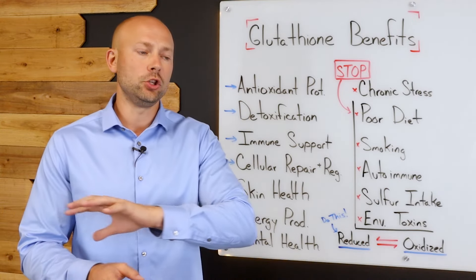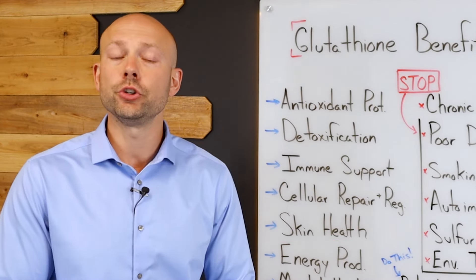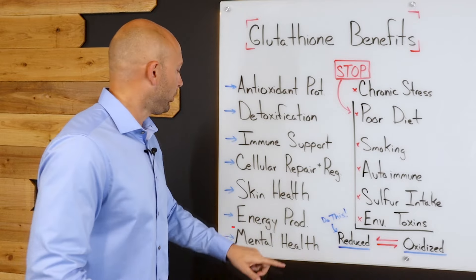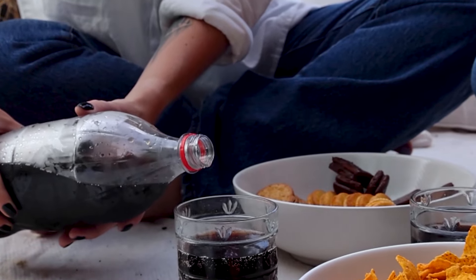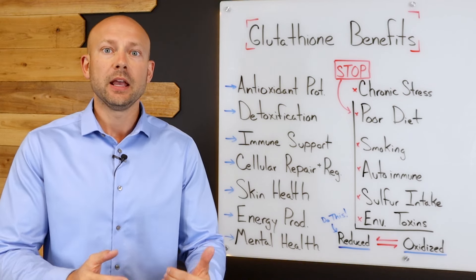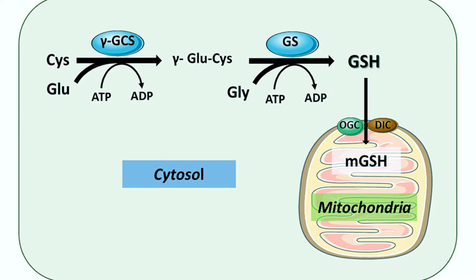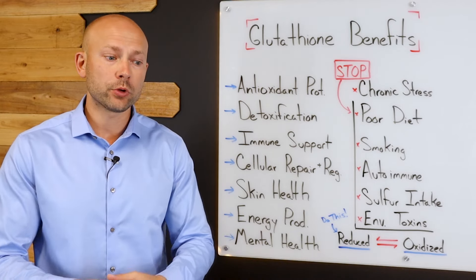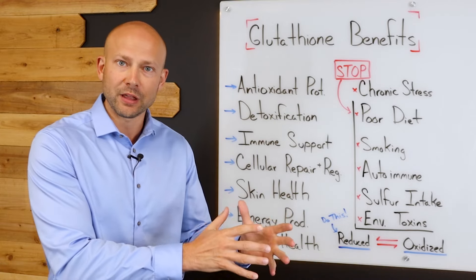We want to mitigate exposure to these situations so that glutathione isn't constantly being used up. Glutathione has also been shown to reduce wrinkles, aging spots, and improve skin elasticity and overall skin health. It's also important for energy production — instead of reaching for caffeine or energy drinks, if you care about long-lasting energy, you want to focus on mitochondrial health. Glutathione directly supports mitochondrial health, improving both cellular health and the mitochondria's ability to produce lots of energy so that you feel good.